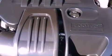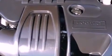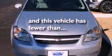Additional features include dusk sensing headlights, side curtain airbags, air conditioning, and this vehicle has less than 45,000 miles.